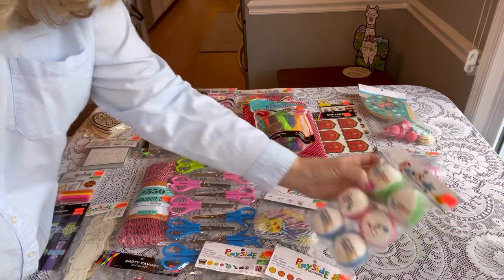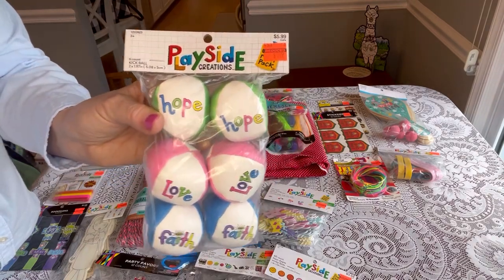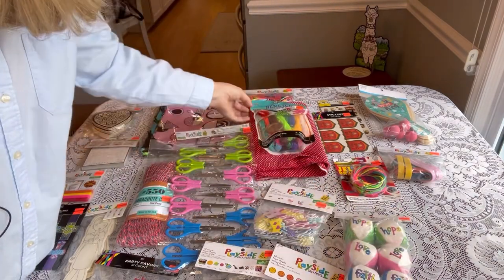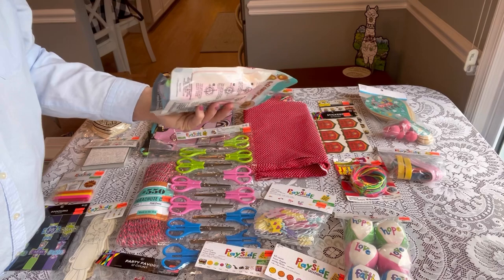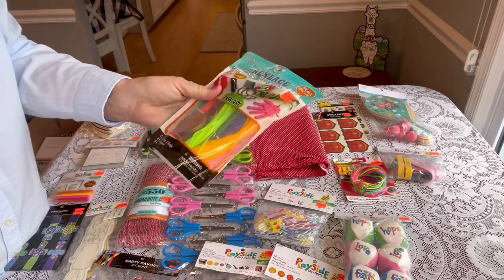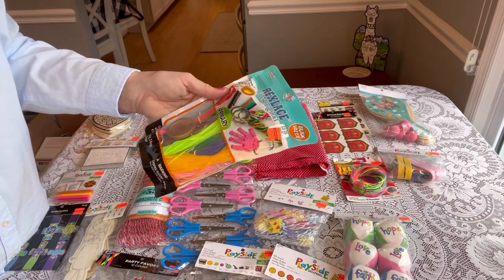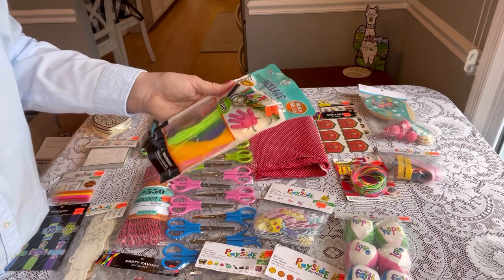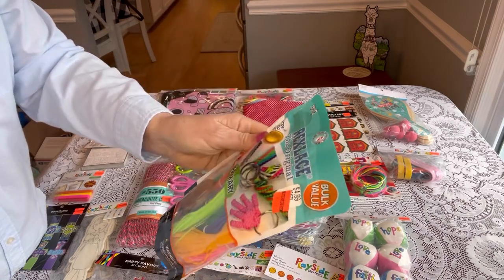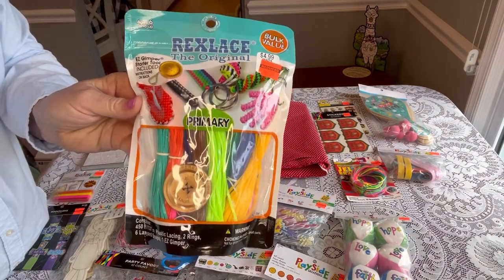I got some of these kickballs that say Hope, Love, and Faith for $1.49 — these are originally $5.99. Then I just kept finding stuff — go all around your stores and look for these orange stickers. I think they're still marking things down. This is called Reckless, the original primary — it's basically a GIMP to make chokers and lanyards and things like that. This was $4.99 on sale for $1.24. This is a great gift to put in a shoebox.